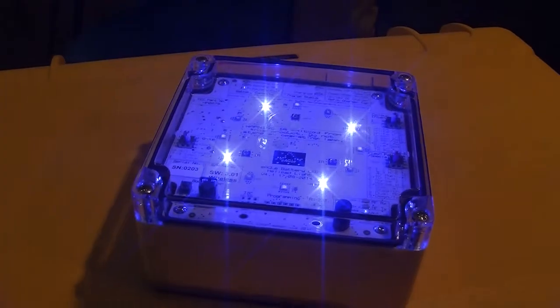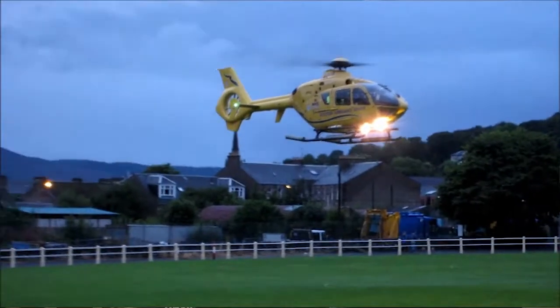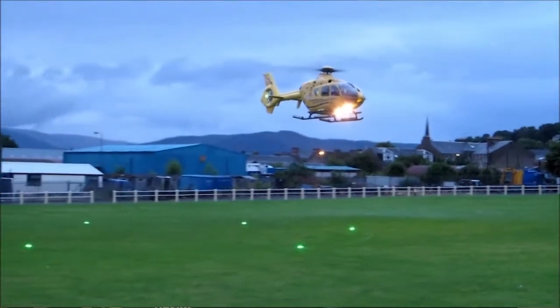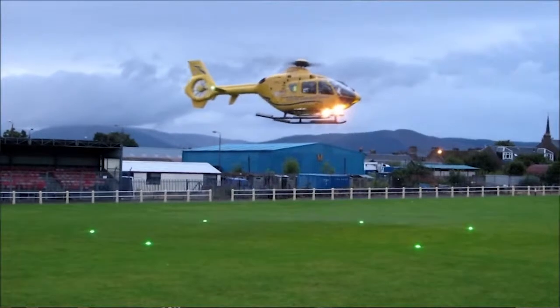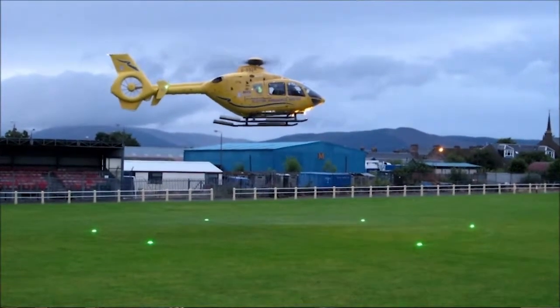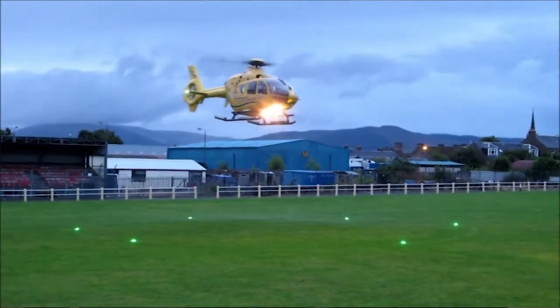The Scottish Air Ambulance uses them in rural locations to assist with visual clues for HEMS pilots. When a HEMS crew is called out, they call forward to the first responder in a remote location — in the case of the Scottish Air Ambulance, that is a Coast Guard.